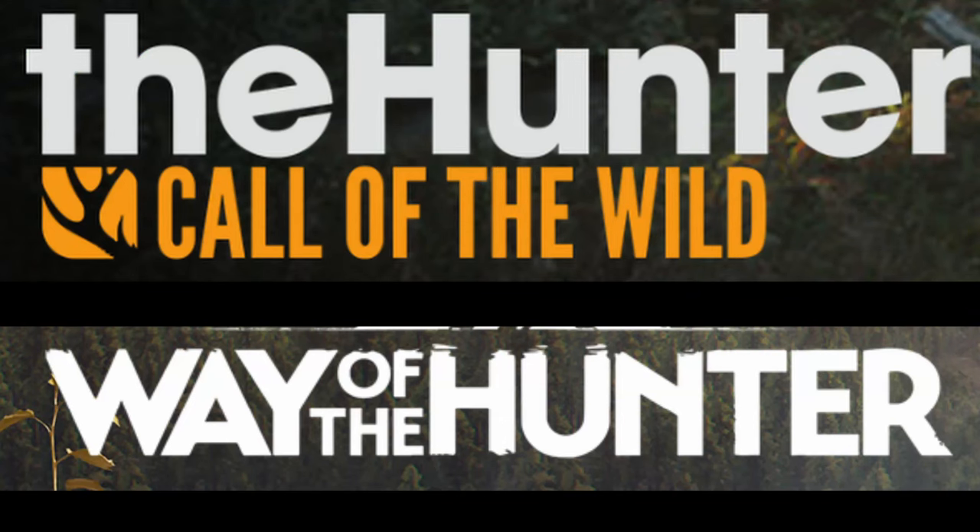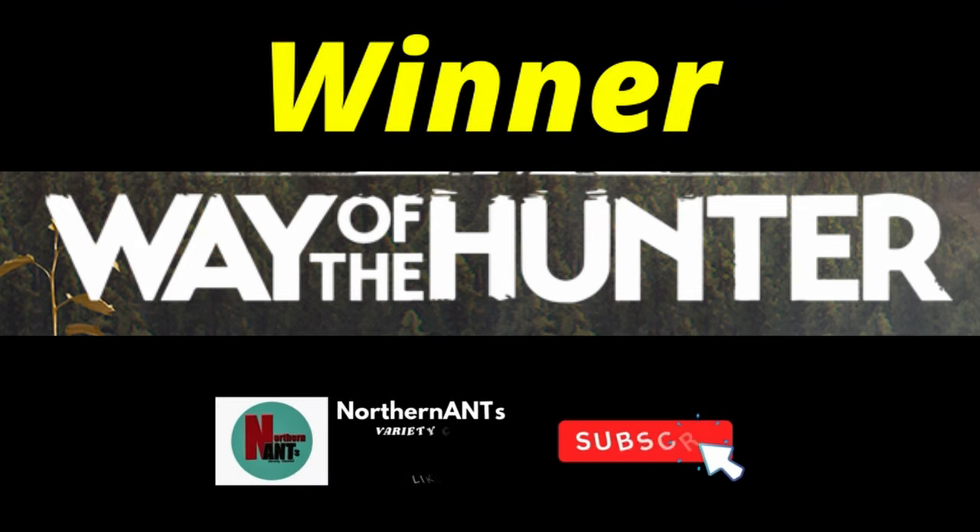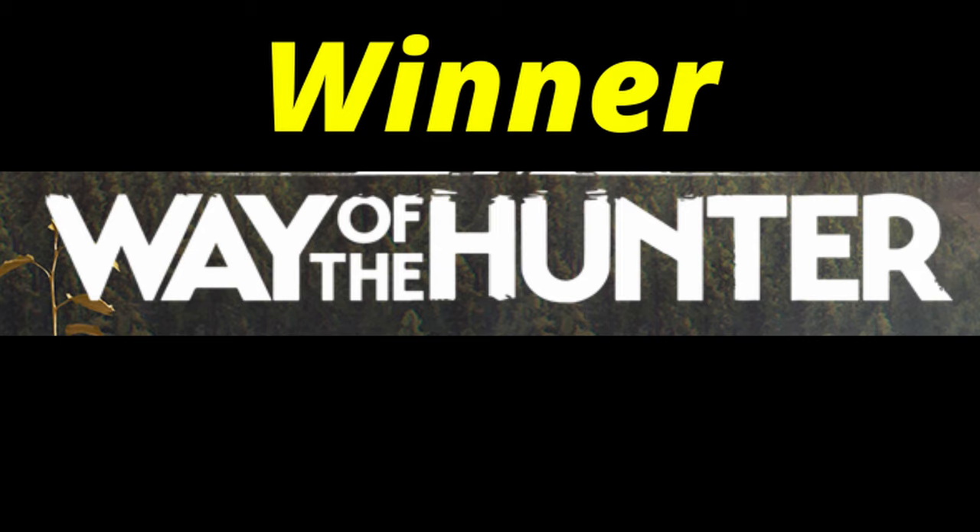Let me know down in the comments which is your preferred. Do you like The Hunter: Call of the Wild, or do you like Way of the Hunter? Which one do you like for tracking the best? Which one do you like for animal behavior? Which one do you prefer for the reaction of the gun and the action of the animal? My preference — I prefer Way of the Hunter in a lot of aspects. I do like Call of the Wild; the scenery looks really good, but the animal behavior and the tracking is not as good as Way of the Hunter in my opinion.